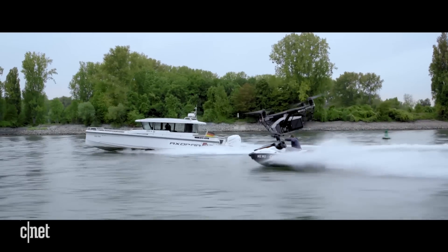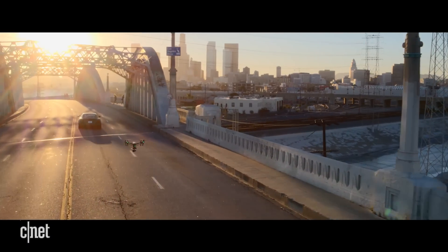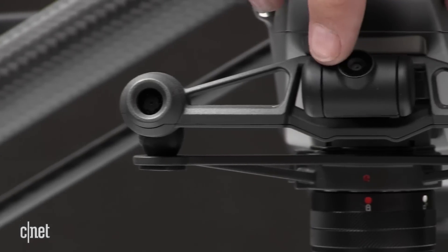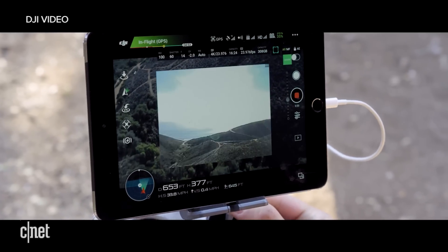It's also really fast. The Inspire 2's top speed is 67 miles per hour. There's a separate first-person view camera mounted on the front, so that a drone operator can always keep an eye on where the Inspire 2 is flying.